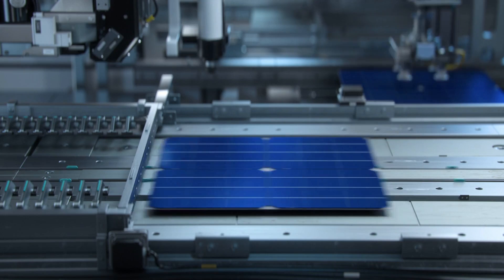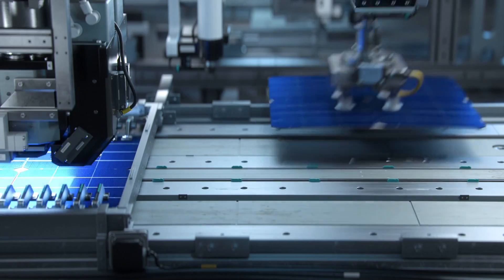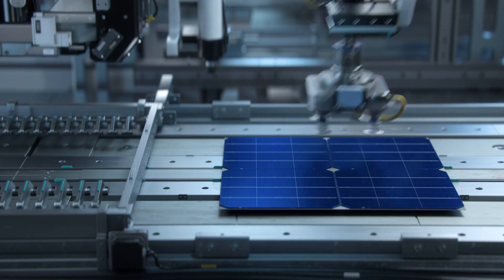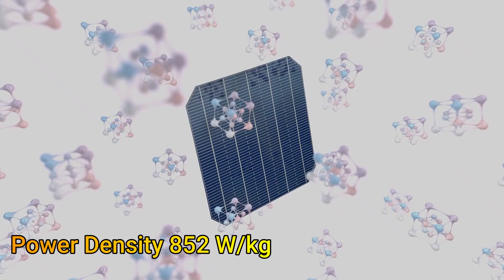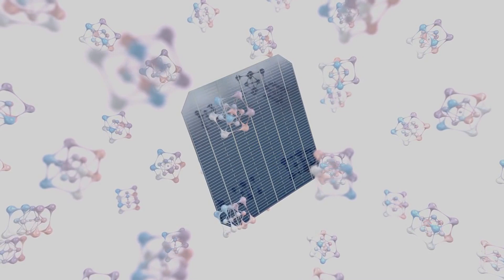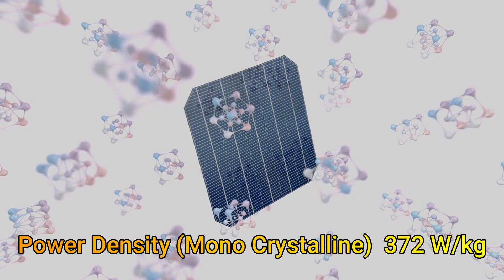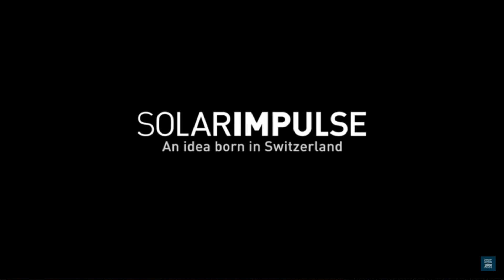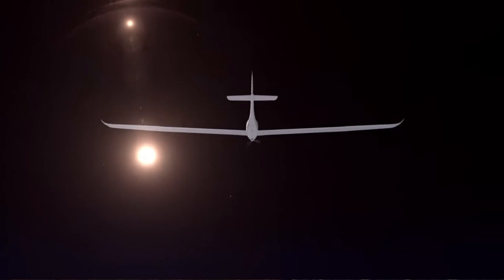Solar panels on the gliders can enhance the range. Note that state-of-the-art high-efficiency thin-film solar cells can provide over 852 watts of power for just 1 kg of added weight. Solar power gliders in the past have achieved high endurance with much heavier monocrystalline silicon solar cells that provided just 372 watts per kilogram. These lower power density solar cells have been used by aircraft like the Solar Impulse, Sunseeker 1, the Sunseeker Duo, and the Solar Stratos.